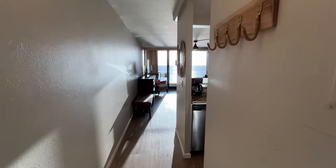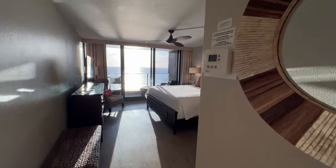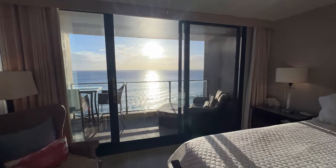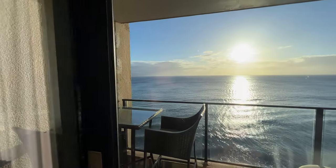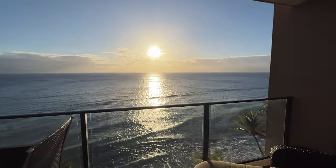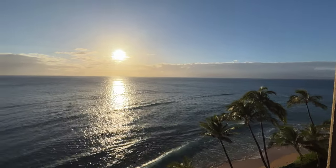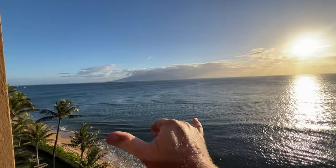Absolutely stunning vacation rental property here in the heart of Kaanapali, Maui — Residence 802 at the Mahana at Kaanapali, just actively listed for sale today, fee simple, $869,000. Wow. Aloha from Kaanapali!